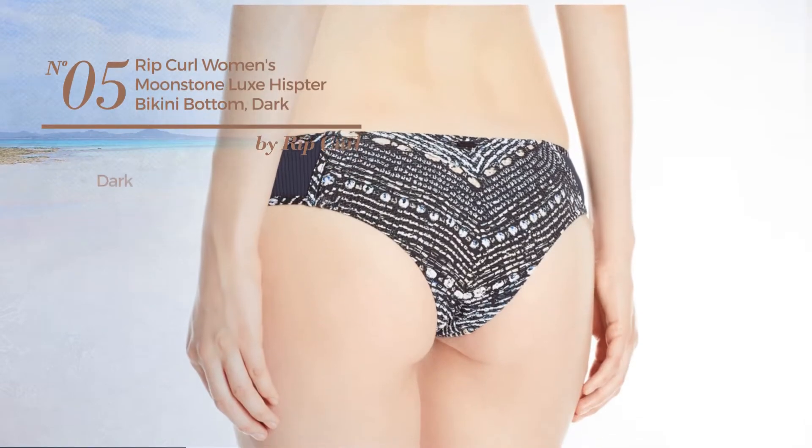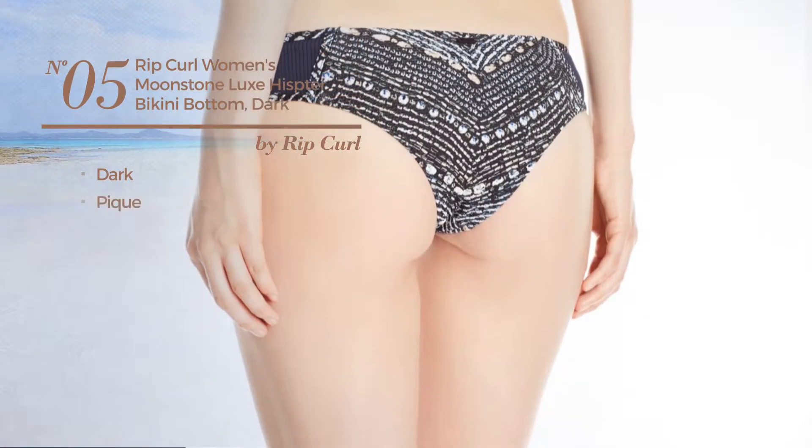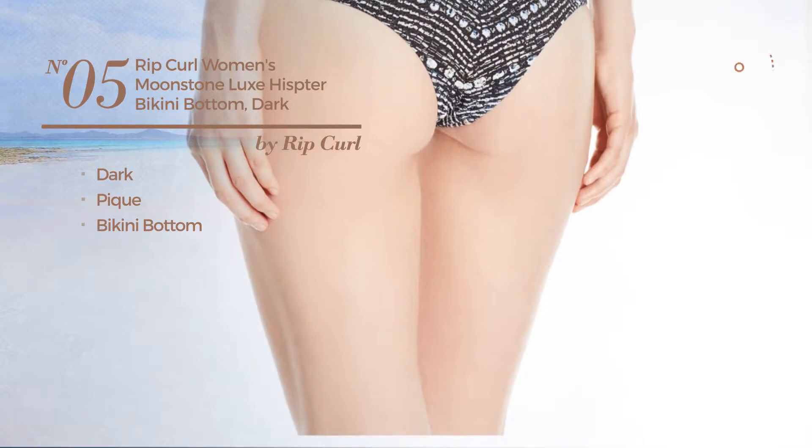Number 5. Featuring a dark look, crafted from peak, with a bikini bottom. Available in 3 more colors. Available just in gray color.